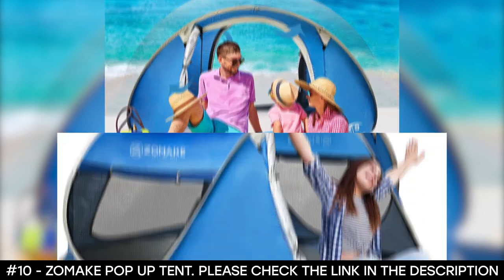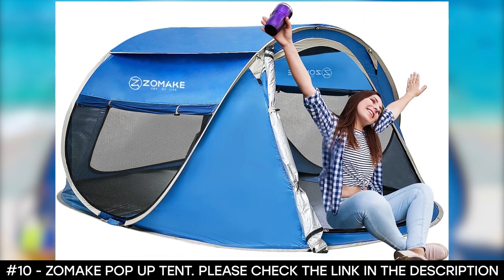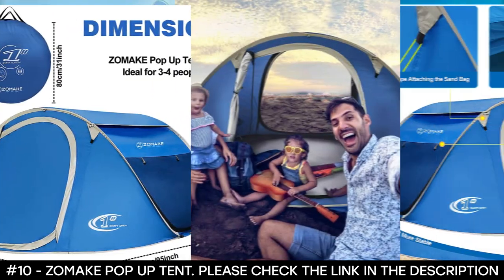This pop-up tent is ideal for general camping. It can be used for picnics, fishing, camping, or hiking.